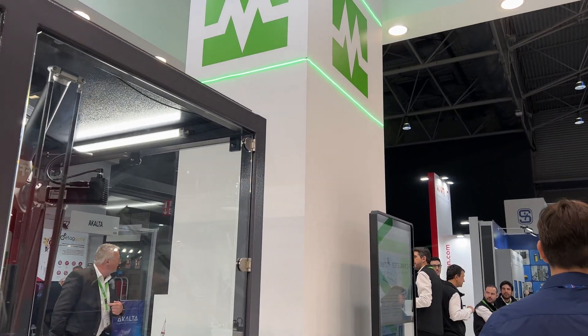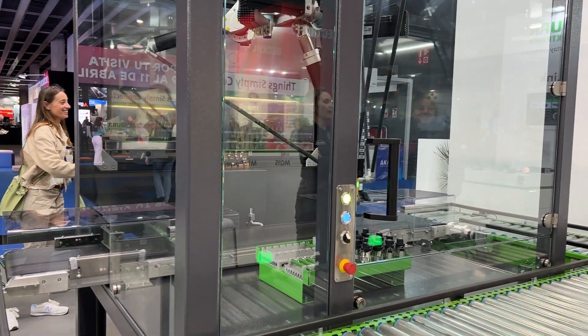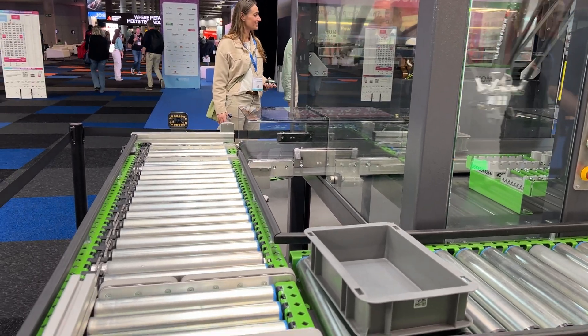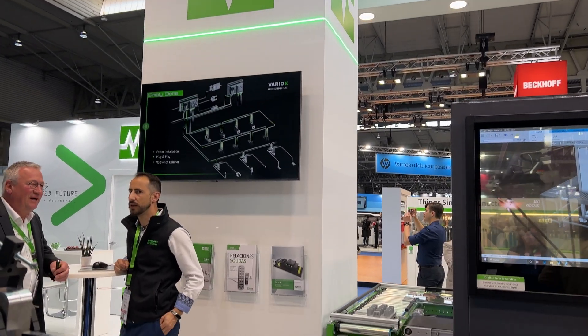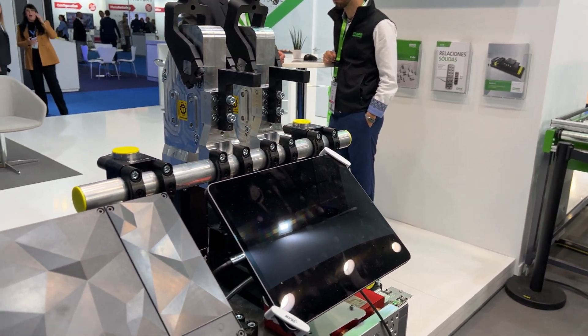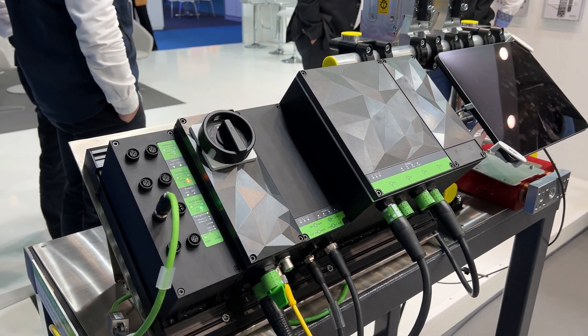This is what we are presenting today — our latest launch: a complete system that includes a PLC in IP67, motion control, and a power supply for the drive. Now we have a complete system to drive a machine or installation without any need for a control cabinet.